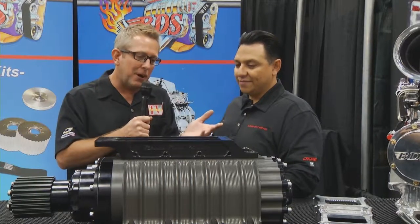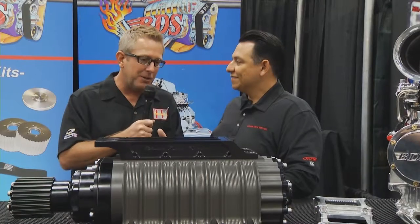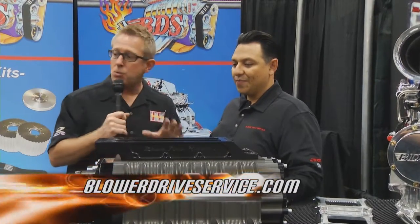Modern-day cars are going blacked out, anodized, coated — and this is a good-looking piece. If you're going to put a supercharger on your car, check out BDS. They've been around for years — new owner, new technology. That's what you need on your car.